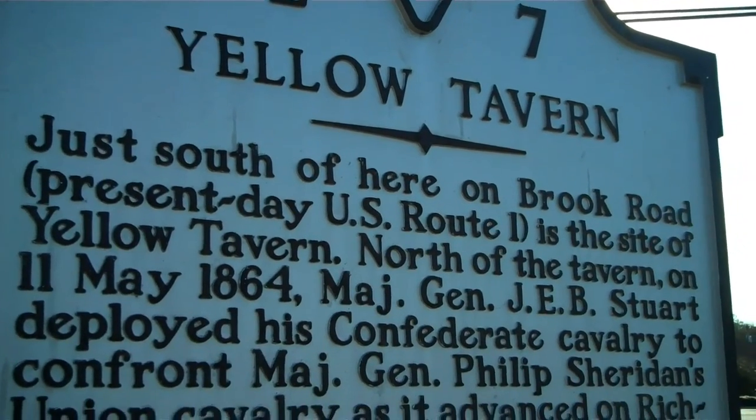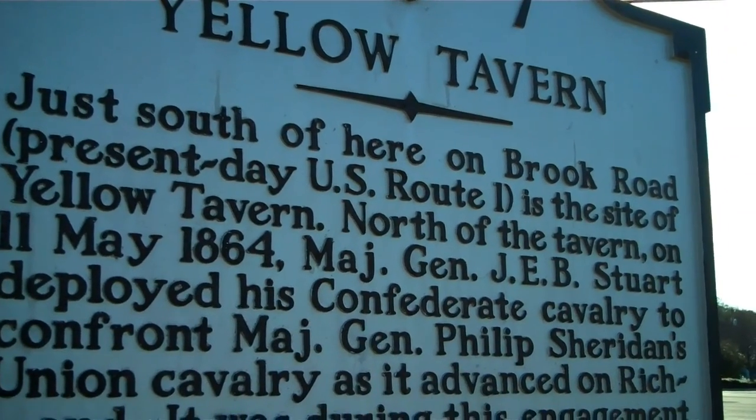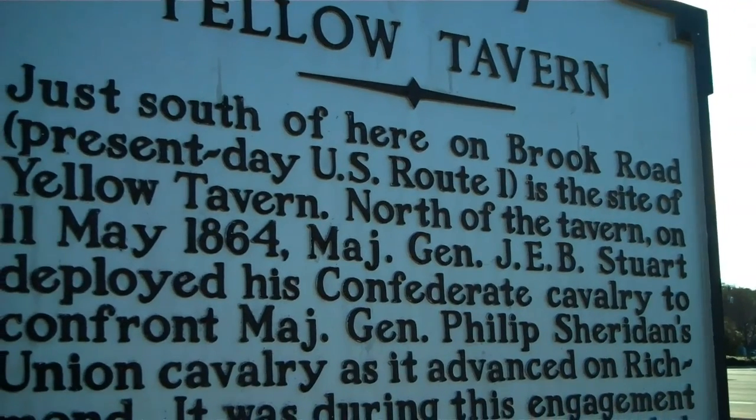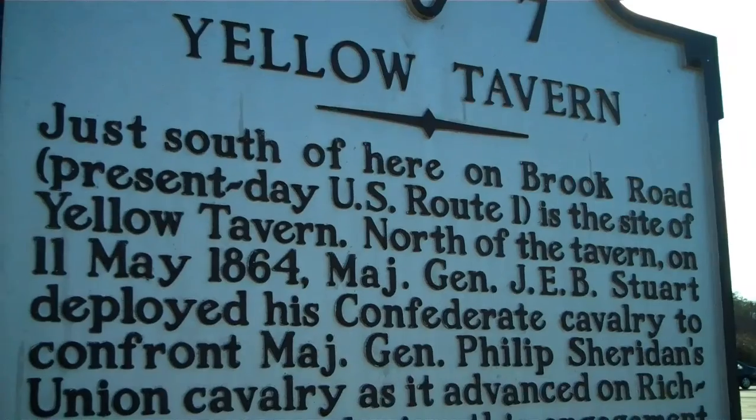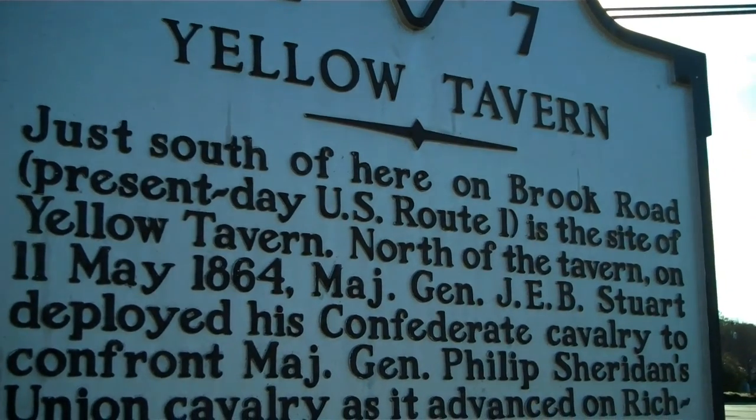Yellow Tavern. I'm in Henrico County, which is just north of Richmond, Virginia. Just south of here on Brook Road — present-day U.S. Route 1 — is the site of Yellow Tavern.